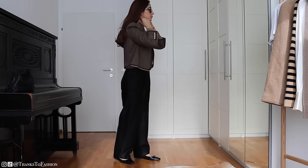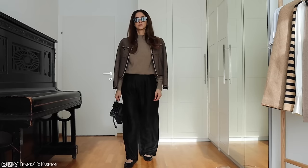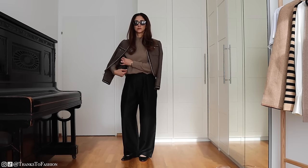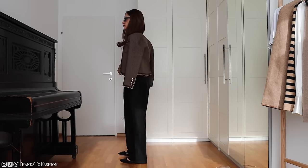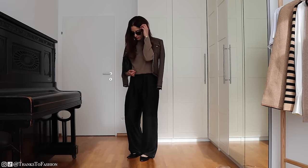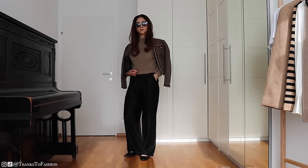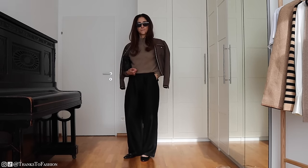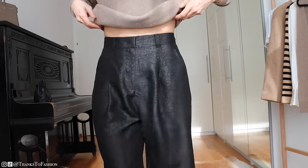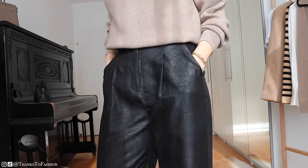Then we have these silk trousers by Goelia. They are made out of Shang Yon fabric, which is basically mulberry silk that has been treated using an all-natural and very sustainable method with roots and tradition in China. I'll come closer so you can see the pattern — it's very typical for this kind of treatment and it's beautiful. They can be washed by hand and are very wrinkle resistant, which makes them great for traveling. On Goelia's site you can find more information on Shang Yon silk fabric, which I'll link below.